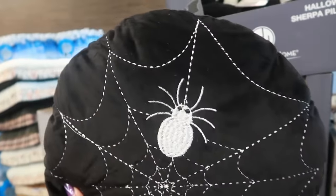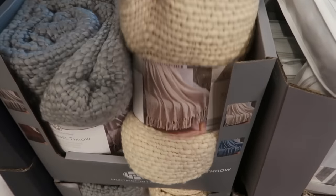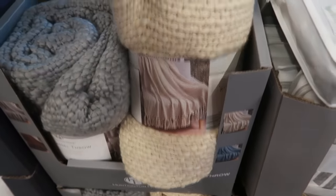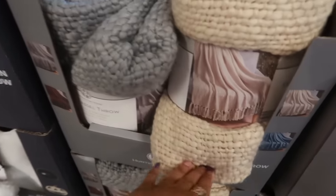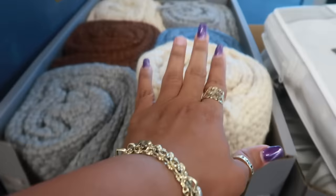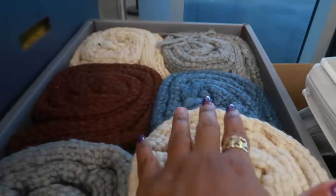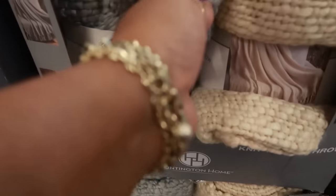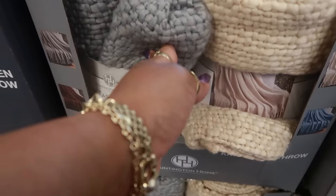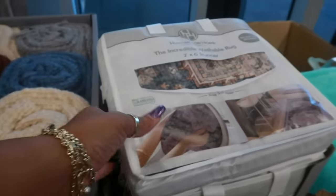And then you have the spider pillow. They also have these tassel throws for $20. They're really nice — you got the tassels on the end. There's a cream, a gray, a brown, and a blue color. The size is 50 by 60, stylish acrylic weave.